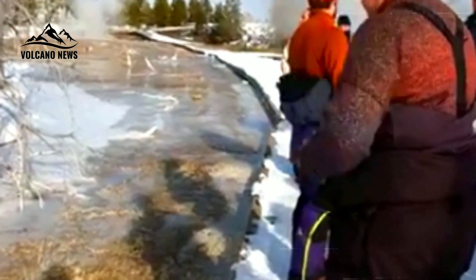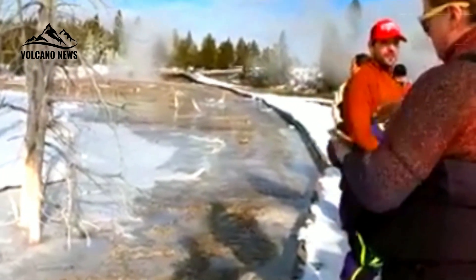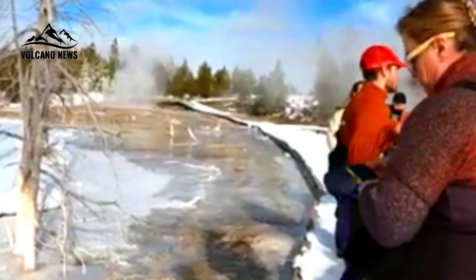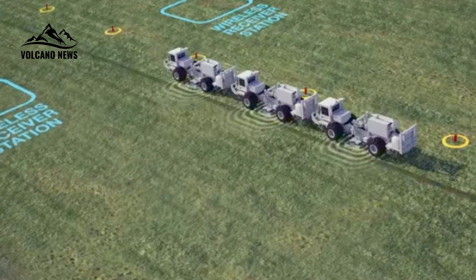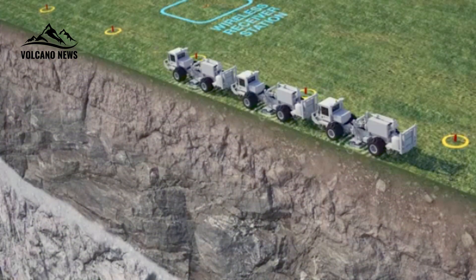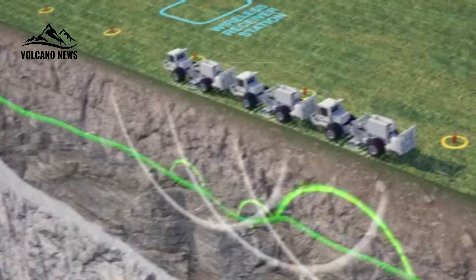For the first time, scientists have intentionally shaken the earth at Yellowstone. New research uses artificial earthquakes generated by trucks with vibrating hydraulic plates to better understand the depth and characteristics of the top of the magma chamber beneath the Yellowstone caldera.